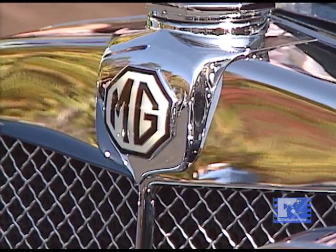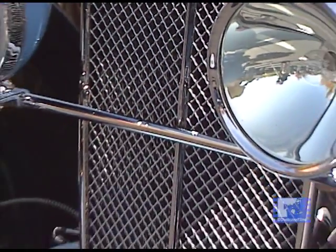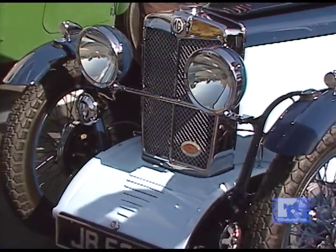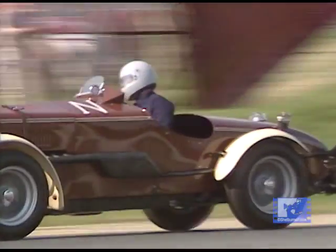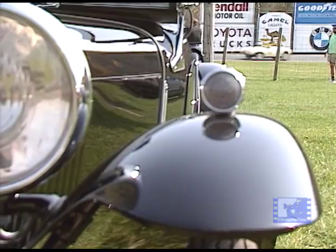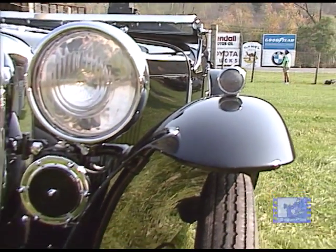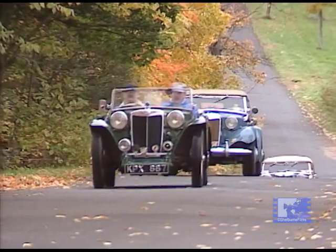The factory produced a little over 11,000 of these cars between the late 20s and 1936, when hard economic times and new ownership of the factory said no more racing, no more fancy engines — they went to a pushrod engine, and the T-types were born in 1936.